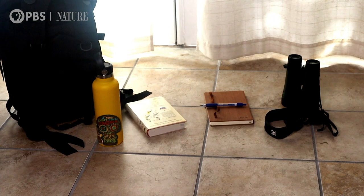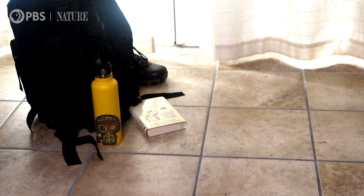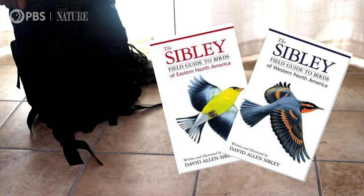When packing your bag, make sure you prepare for the terrain and personal constraints, bringing bug spray and water if necessary. And don't forget your field guides.